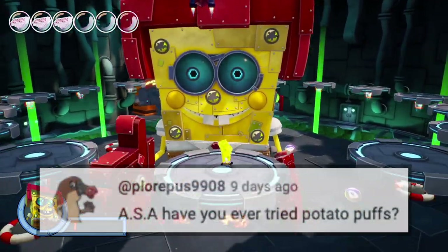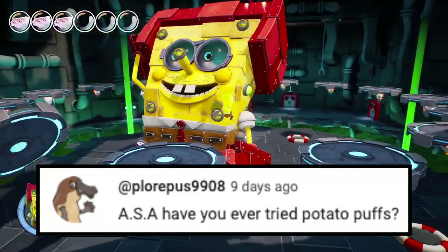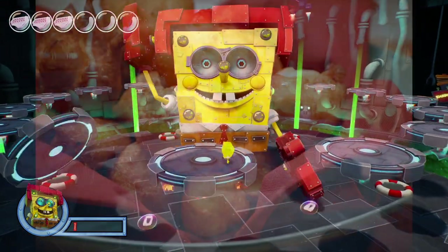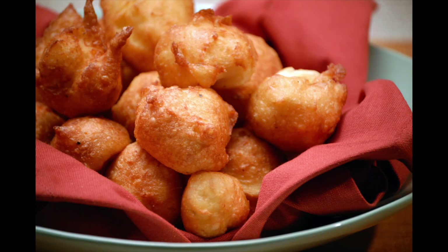Next question is from Plurpis. ASA, have you ever tried potato puffs? I have not, but that sounds very interesting, so I Googled it. From some of the pictures I've seen, those look pretty good. I would be open to trying them, but I haven't as of now.